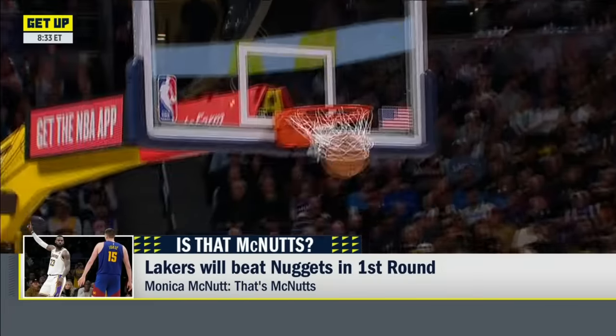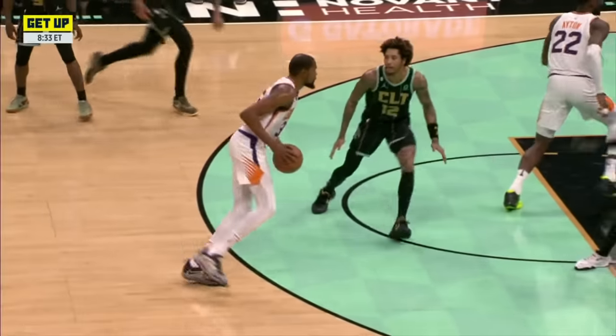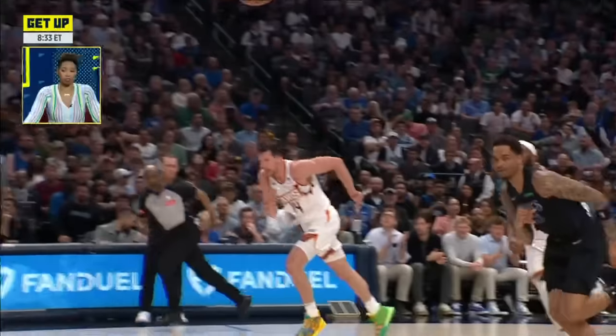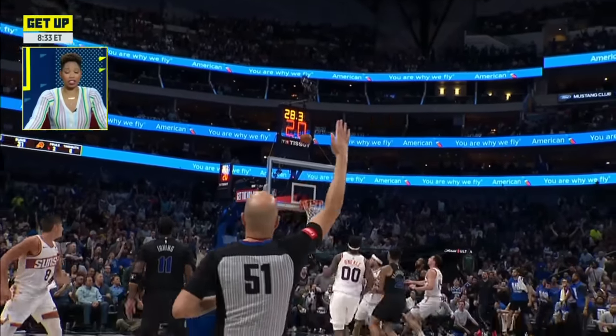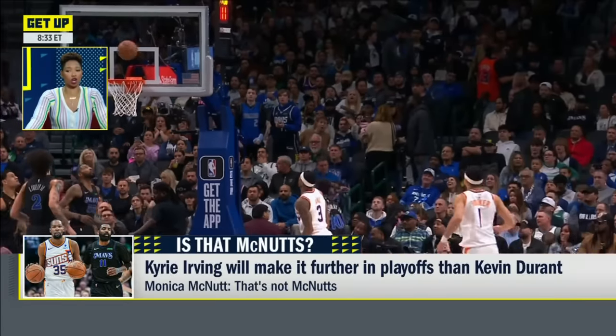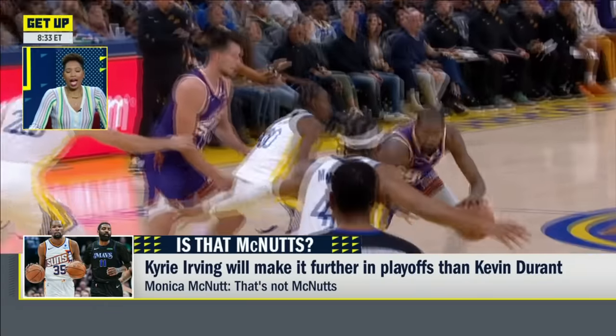Next stop — Kyrie and the Mavericks. If I said Kyrie is going to make it farther in these playoffs than Kevin Durant, is that McNutt? I would like to let you behind the scenes — I went over this question probably about a dozen times in my mind. I think both of these guys could be out in the first round. If anything, I think it's going to be exiting at the same time. I don't know. The Clippers series, the T-Wolves — there's just not a lock. You don't like Dallas against the Clippers?